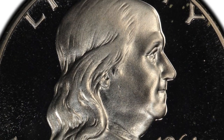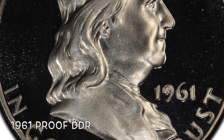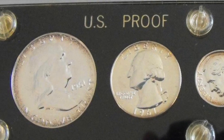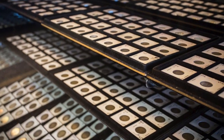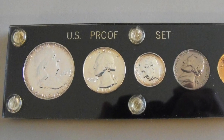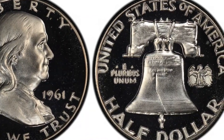We're going to check out the 1961 Benjamin Franklin half dollar — this is a proof. When you're out at the coin shops or coin shows, you're going to want to check out those 1961 proof sets for this variety. We're going to look on the reverse side.